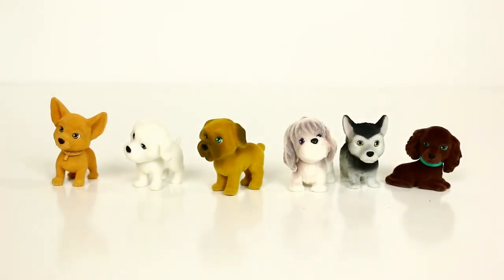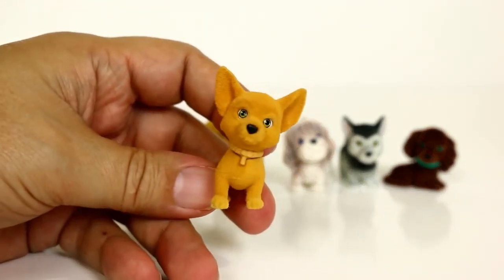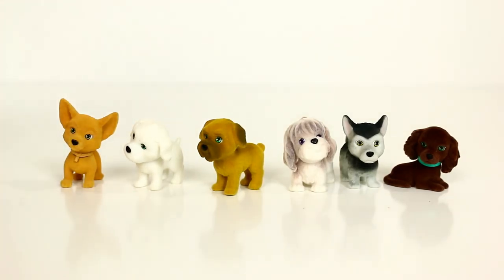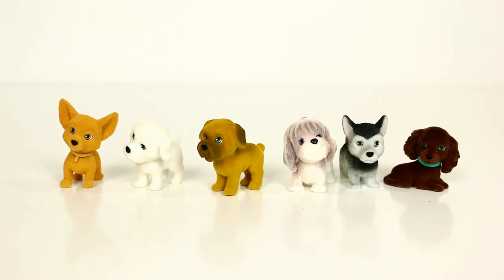So that's this week's Blind Bag Friday — Puppy in My Pocket Series Three! My favorite is Sally, one of the rare ones. If I'm forced to pick, I'll go with Charo the Chihuahua — he's got a collar on and he's tilting his head funny. I don't much care for chihuahuas but in Puppy in My Pocket form he's the best of the litter! Tell us your favorite in the comments below. Thanks for watching — comment, rate, and subscribe!